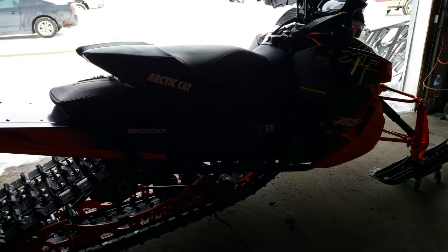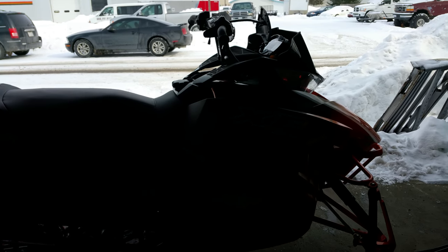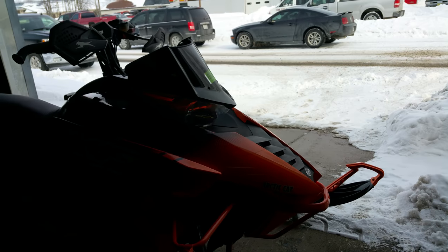That's right, only $94.99 or $175 a month. The sled's only got 2,378 miles on it.